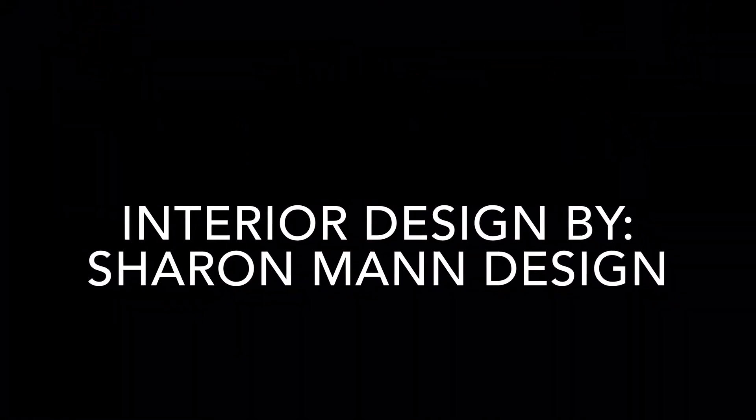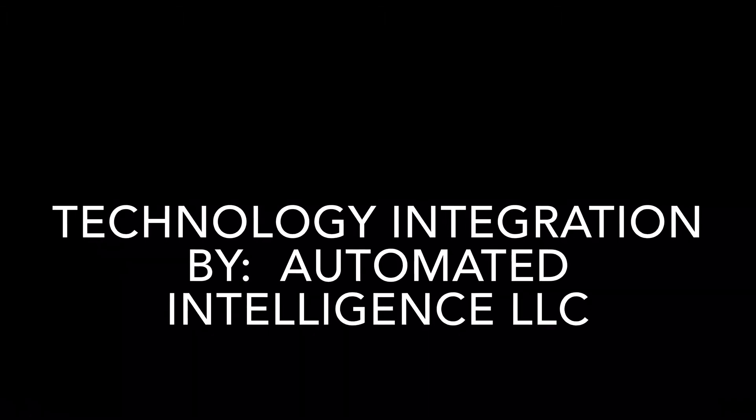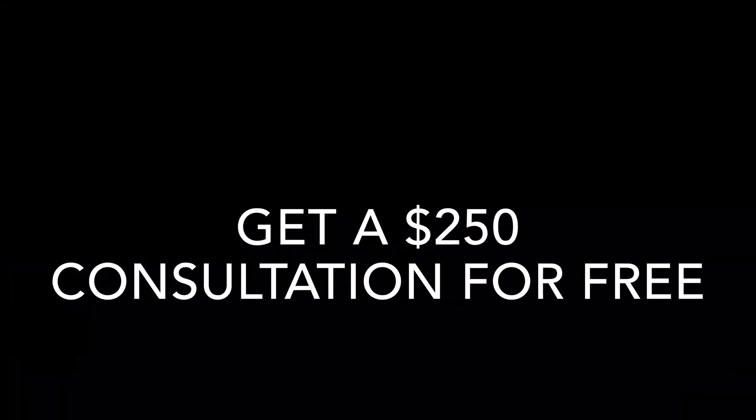Interior design by Sharon Mann Design. Automated Intelligence provided all of the technology integration to celebrate Father's Day. If you call before June 30th, you will get a $250 consultation for free. Give this to your dad as a Father's Day gift so that he can get the consultation for his own home theater room.